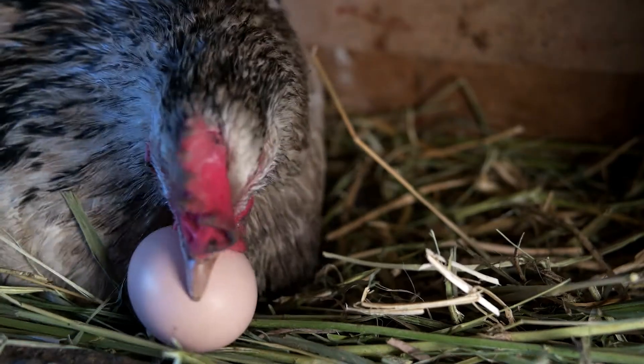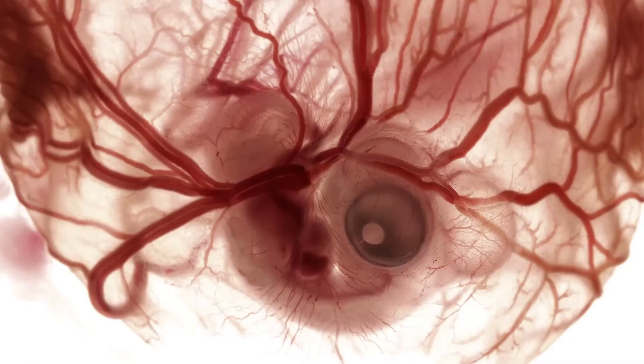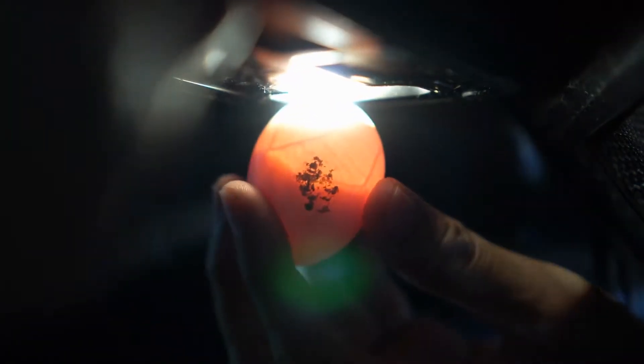In this stage, a female chicken called a hen lays a fertilised egg in a nest. As soon as the egg is laid, an embryo begins to develop. Inside the egg, the yolk and white are surrounded by a shell made of calcium carbonate. The yolk contains the embryo and its food supply, while the white provides moisture and protection.